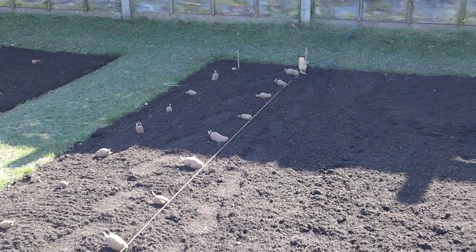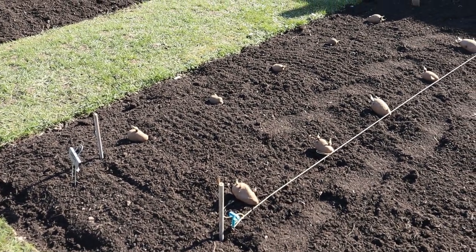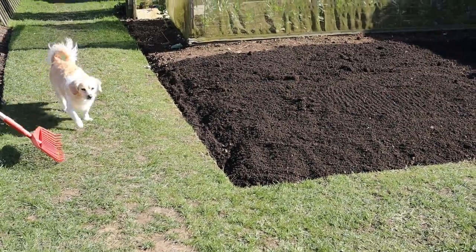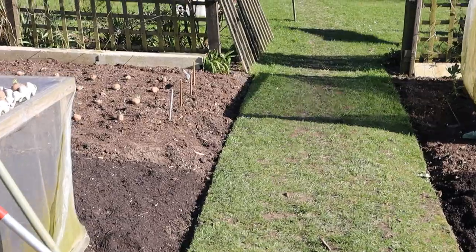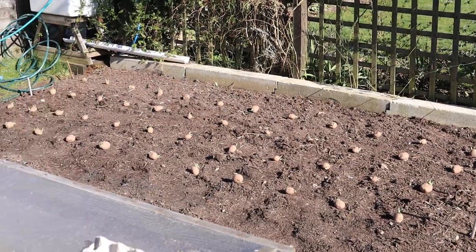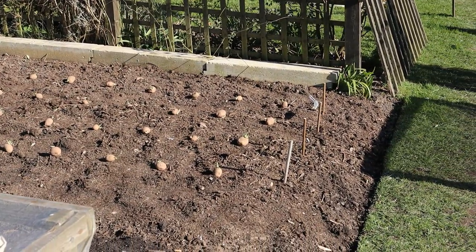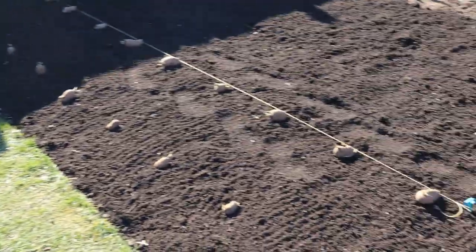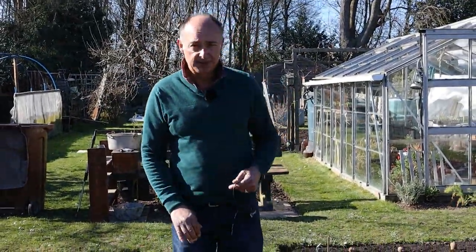We've grown Charlotte for quite a number of years now. It's a really good potato salad variety, produces big harvests, and it also stores really well. Down in bed one we're growing our first earlies — a variety called Casablanca. We grew that for the first time last year and were really pleased with it, so we've decided to go with it again this season. The plan with Casablanca is that you can chip it, mash it, or roast it, so however we want to use our first early potatoes, we can.